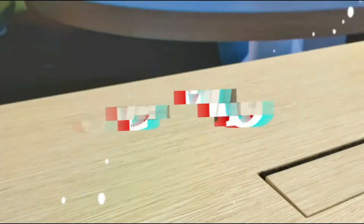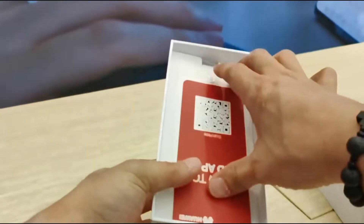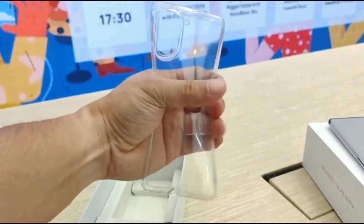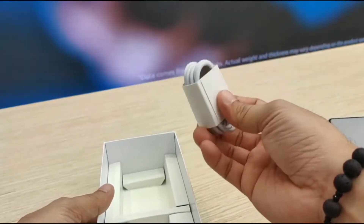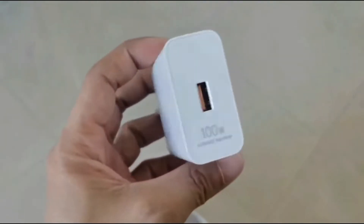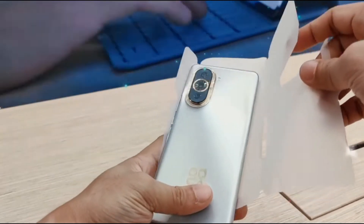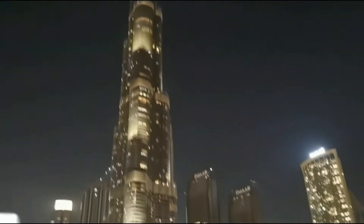But before that, let's do the unboxing. Once you open the box, first you can see the phone, QR code, and how to install applications in App Gallery, sim ejector pin, free silicon case, warranty card, user guide, USB-A to Type-C cable, and a massive 100-watt super turbo charger.